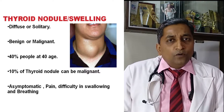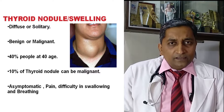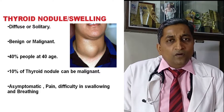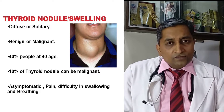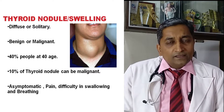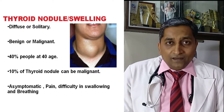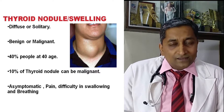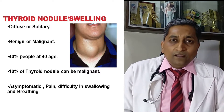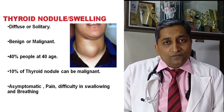It is important to investigate and treat these patients because 90% of thyroid swellings are benign or non-cancerous, but 10% can be malignant. If this malignant swelling is diagnosed in the earlier stages and treated earlier, it is very good for the patient's future.